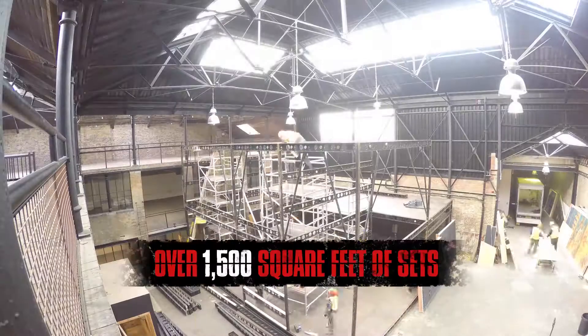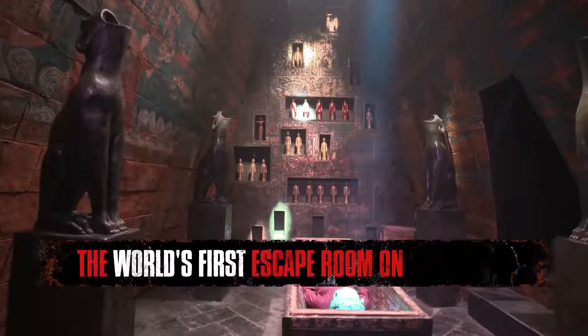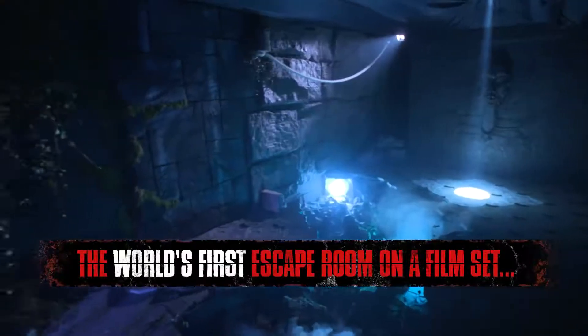What's cool about this escape room is that we're using actual sets from the movie. When we made this film we had some incredible sets that were built, so this is a wonderful way for fans to come and visit some of those incredible sets.